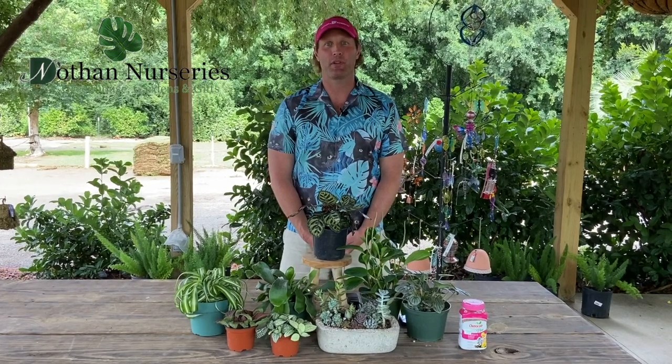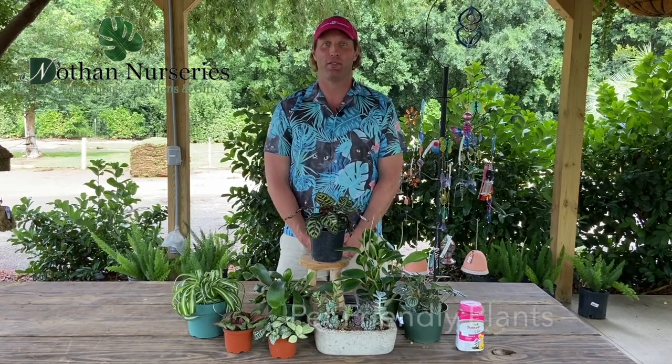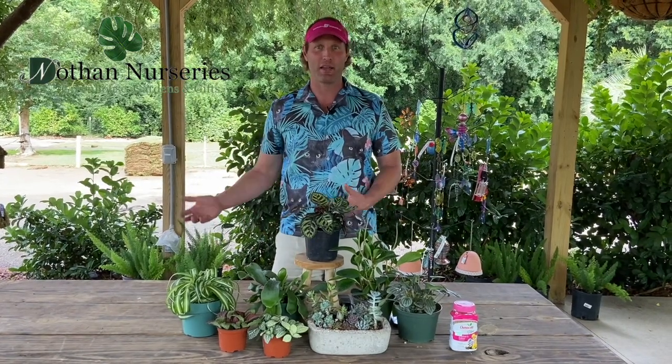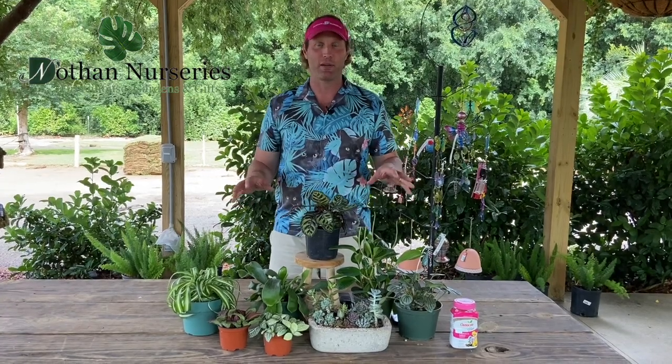Hey, I'm JD from Dothan Nurseries with another Happy Gardening video. Really quickly today we're going to talk about pet friendly plants. We have people getting more and more plants inside their house and we get the question all the time: is this safe for my cat, is this safe for my dog? And I'm going to show you some of our favorite pet friendly plants.